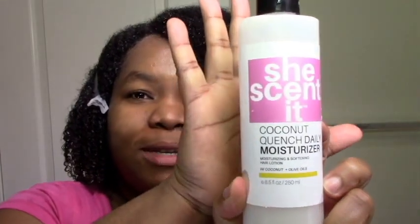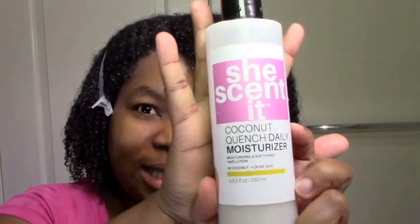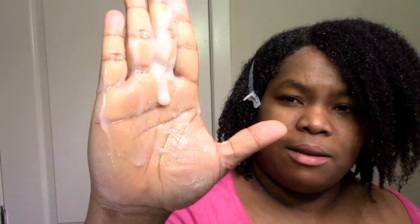I'm doing this eco styler wash and go — there's practically nothing left in here but we'll see what can happen. I'm starting off with the She'sMoisture coconut quench daily moisturizer. This is new for me, first time using it, but I pretty much trust She'sMoisture — it's a little thicker than most but it's still running.